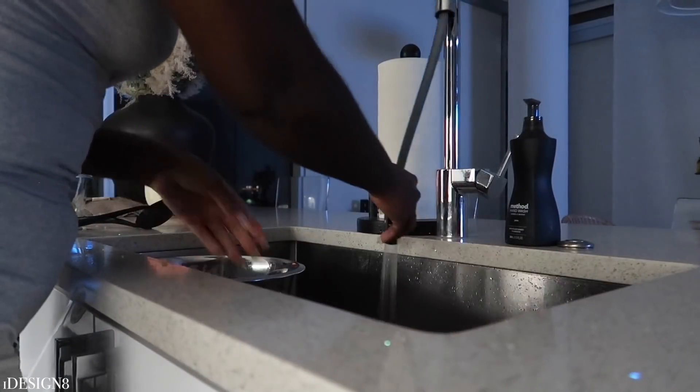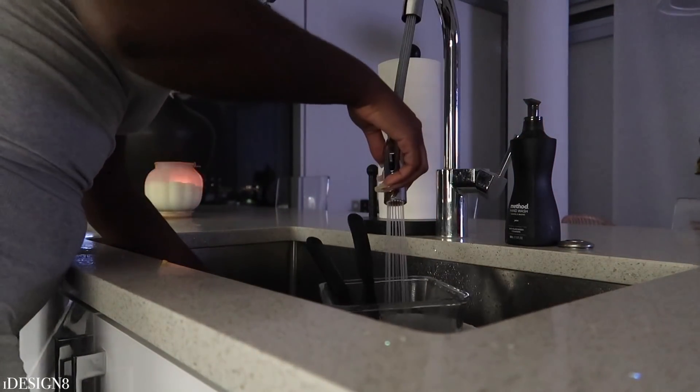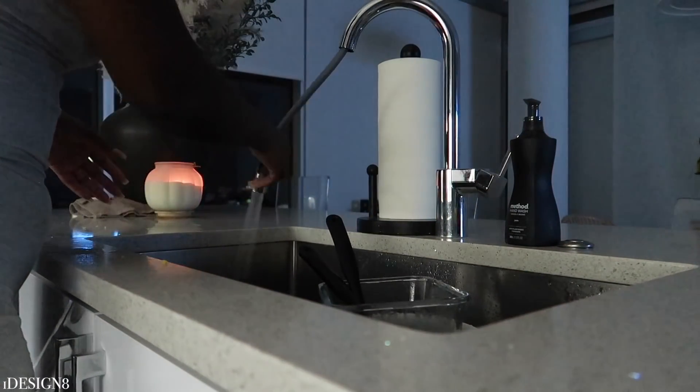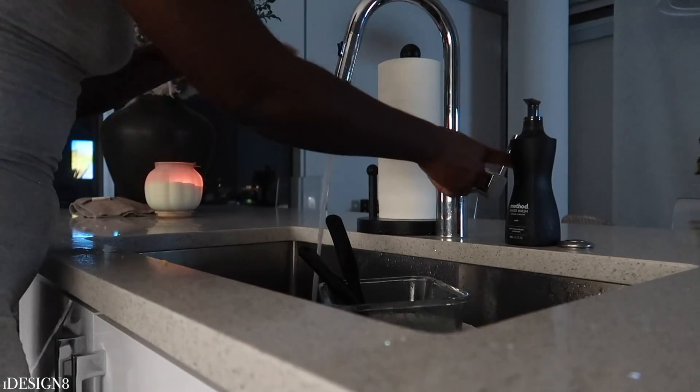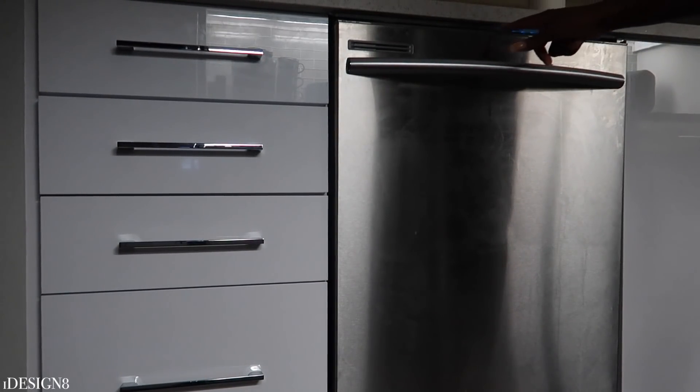I've really been trying my hardest to wash dishes every time I cook, because it's just so helpful the next day — I wake up with a clean house. I've been doing better with that and I do try to wash dishes, especially if I cooked that night.